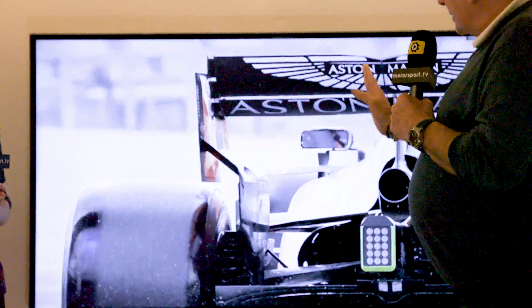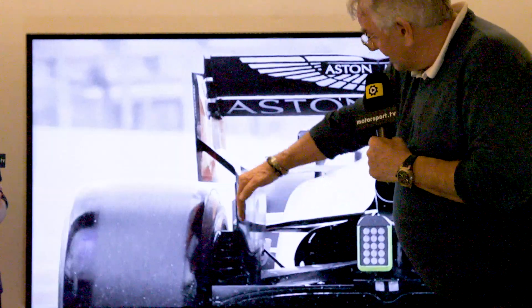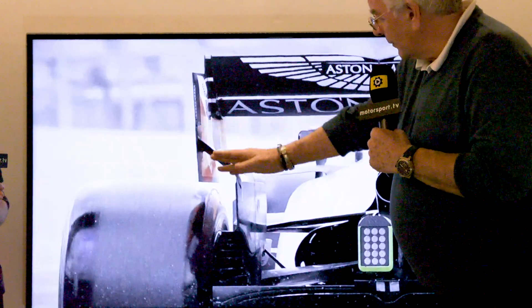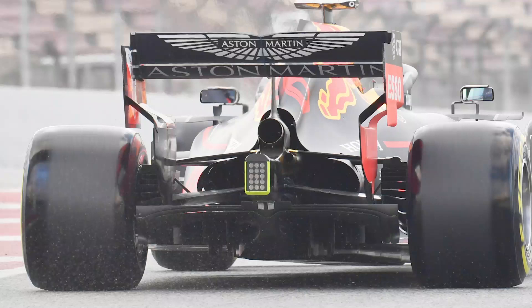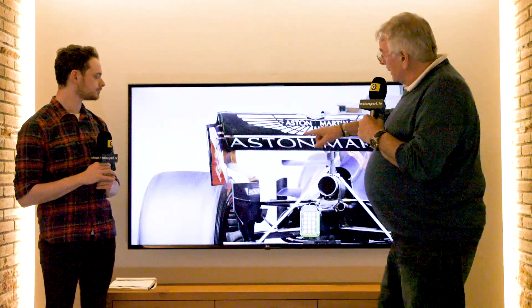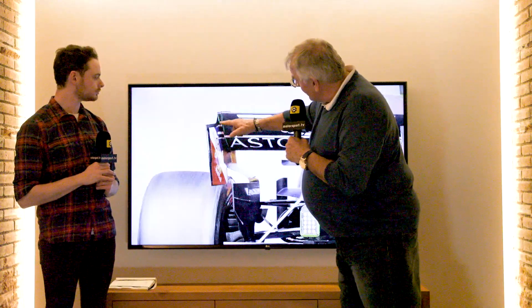They're also trying to create some downforce in this area because for 2019 the wing was made wider for a certain height, and below that it has to be narrower — so there's a section here where you can do what you want and try to make some downforce out of it. This was Red Bull's initial interpretation. But looking at what they've developed in the wind tunnel and tested here over the last couple of days, we see the change: still the same two-element wing slot gap, and then here they've gone to a four-element wing — one, two, three, four — three slot gaps.